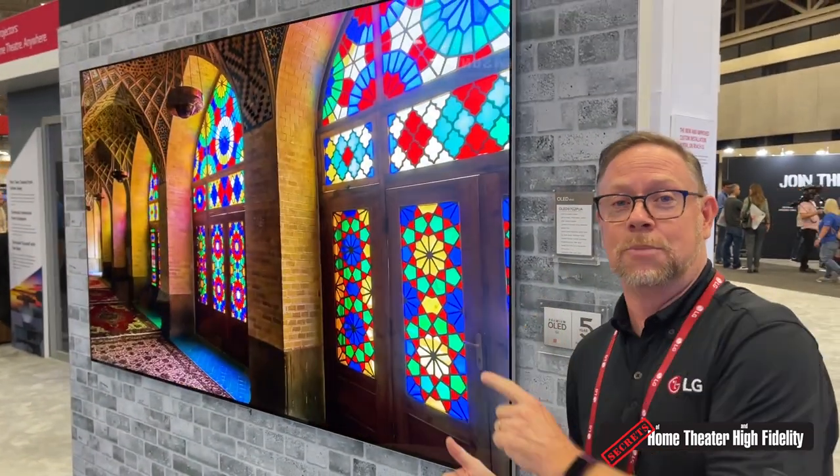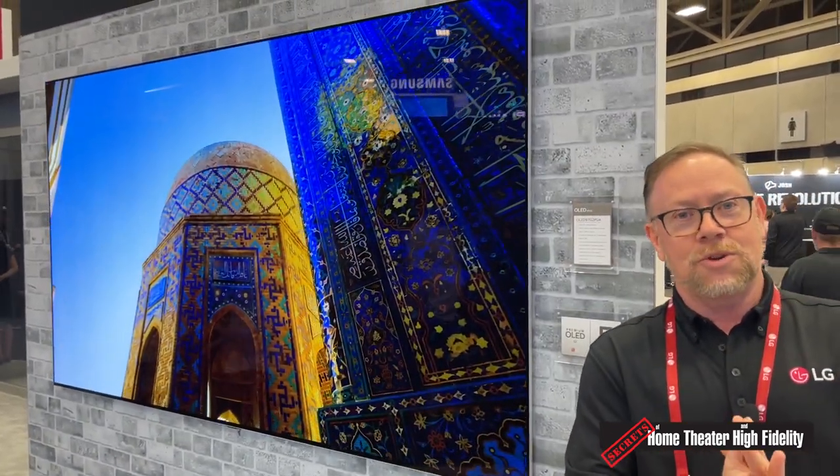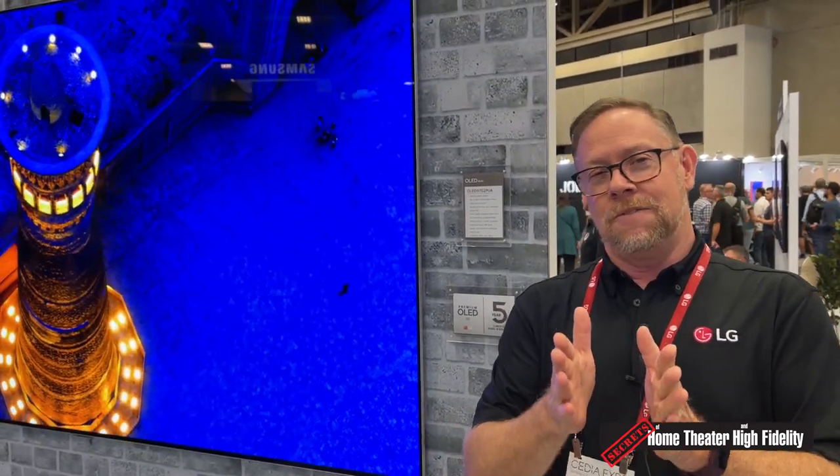Welcome to the LG booth here at CEDIA 2022 in Dallas where everything is bigger. When we talk bigger, we're not talking about me — we're talking about what is bigger than the largest OLED now available in the market: LG's G2 97-inch OLED TV. This TV is perfect for Dallas and perfect for your living room. This is part of our G2 Gallery Series, which means the television itself is extremely thin.